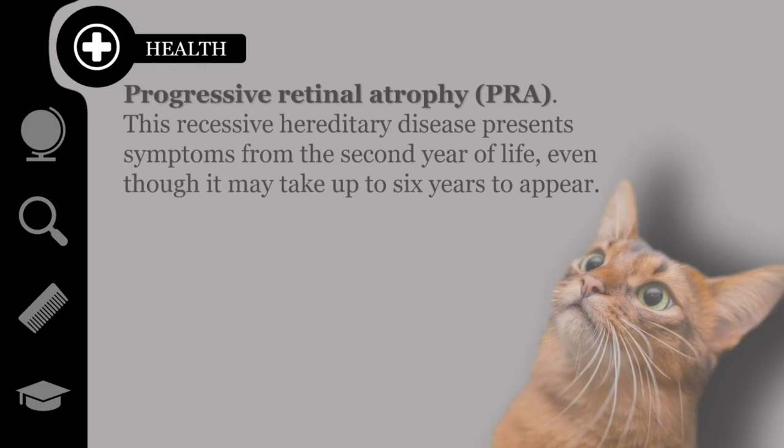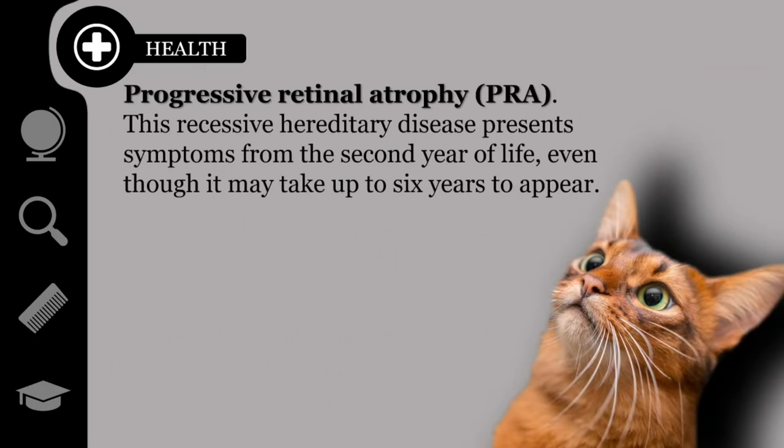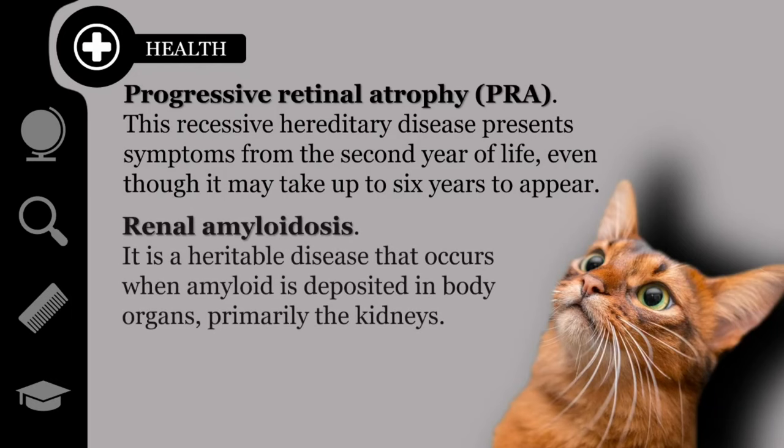Somalis may also be prone to an eye condition called progressive retinal atrophy. This recessive hereditary disease presents symptoms from the second year of life, even though it may take up to six years to appear. Last but not least, renal amyloidosis — a heritable disease that occurs when a type of protein called amyloid is deposited in body organs, primarily the kidneys, and eventually leads to kidney failure.